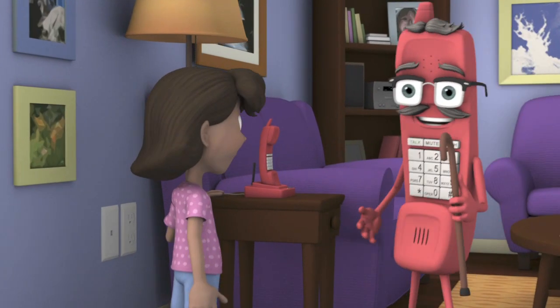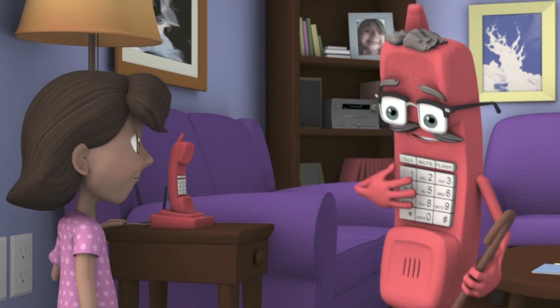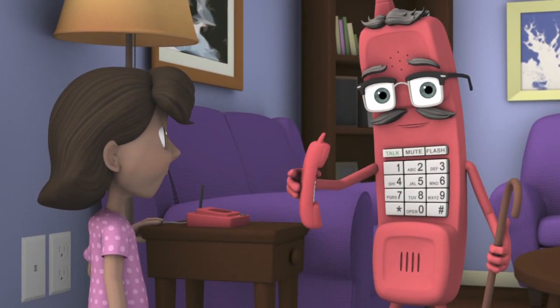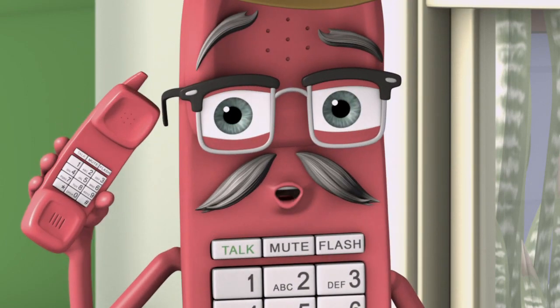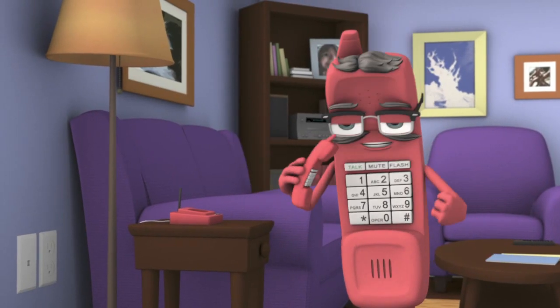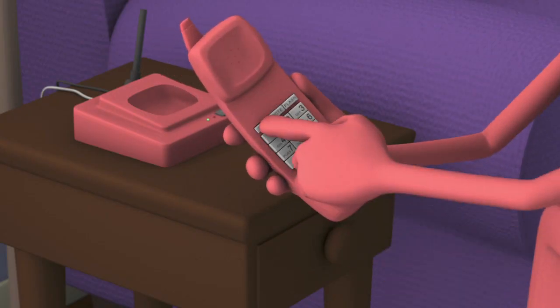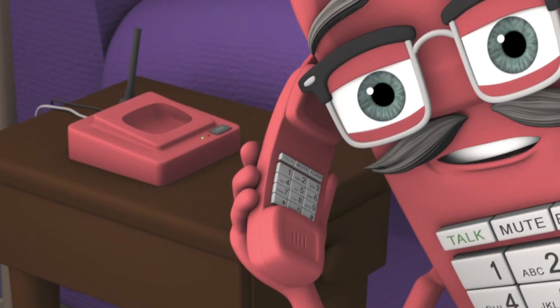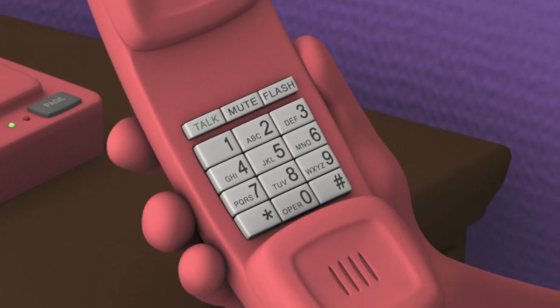There are also phones that have no curly cords and we call them cordless. Fun part about these — you can carry us all over the place, even outdoors. That's because the phone sends a signal to the base like a radio. Here's how to use it: press the on or talk button, listen for a dial tone, then dial 9-1-1 and answer all the questions.